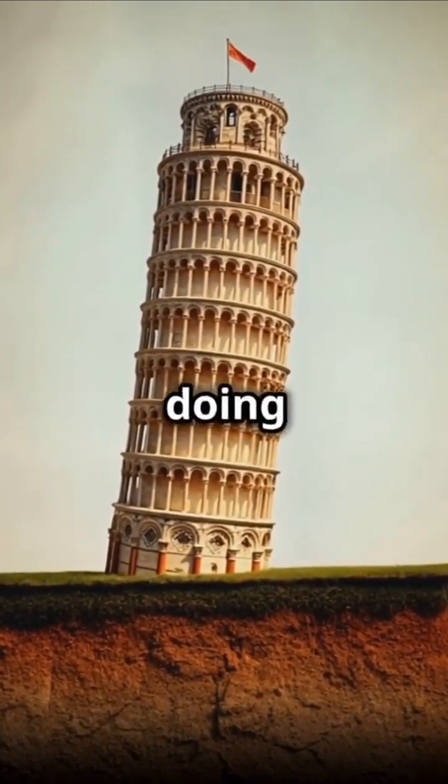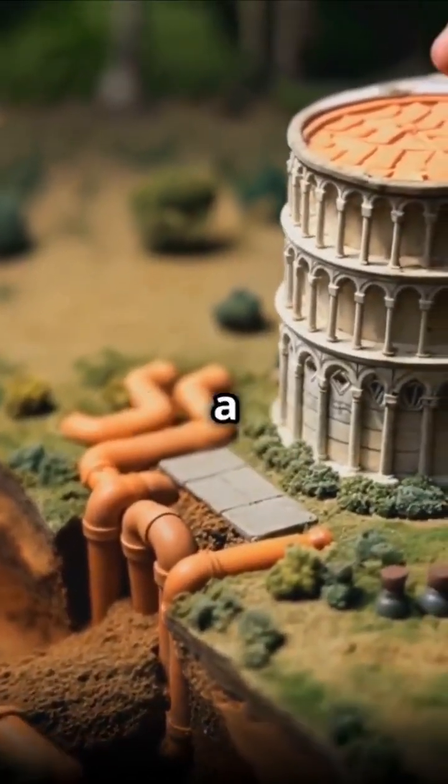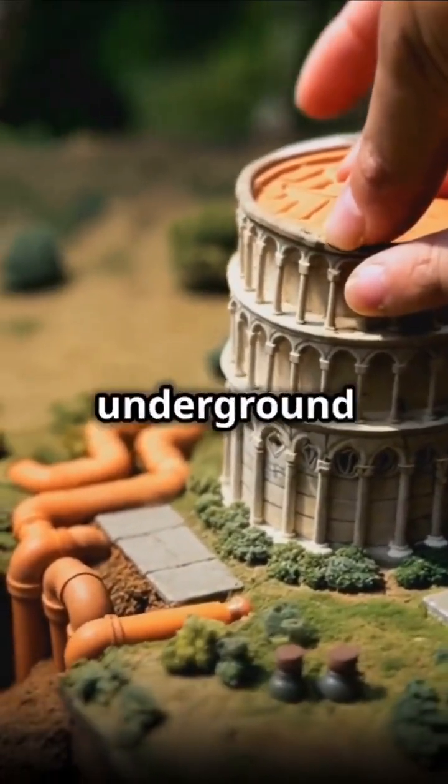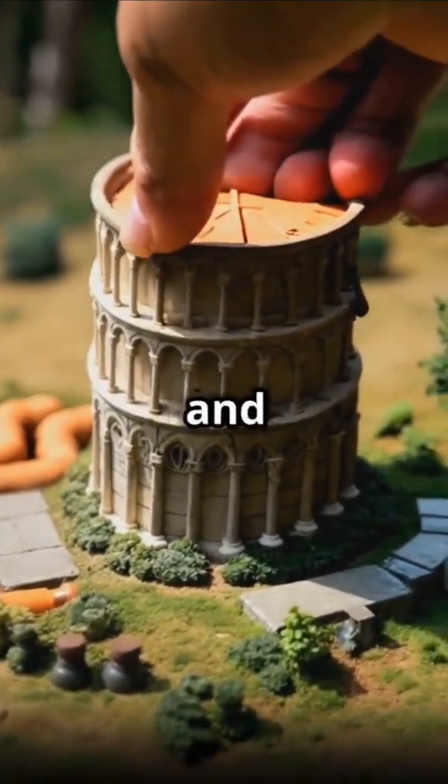It's like the tower doing a seasonal dance. So these clever engineers installed a high-tech drainage system — think of it as a bunch of underground straws slurping up excess water to keep the ground nice and stable.